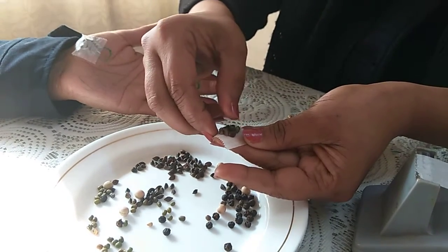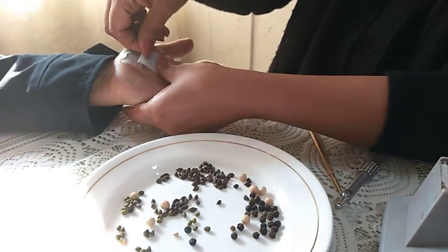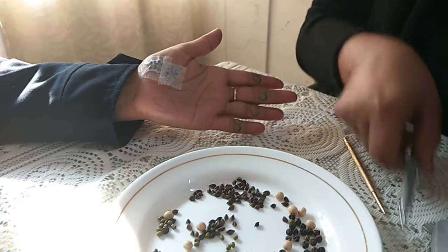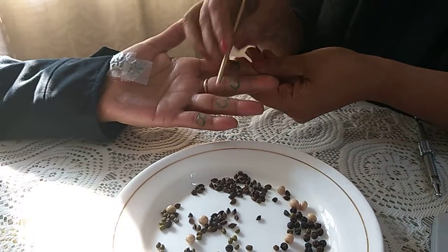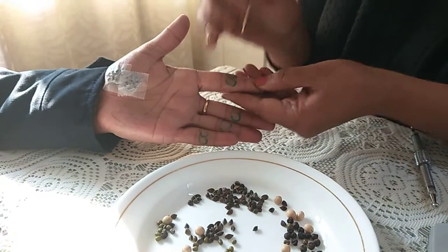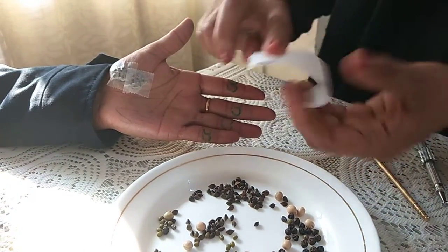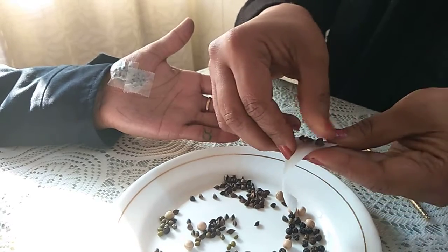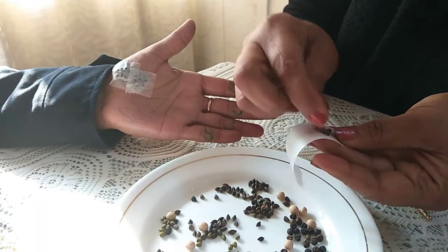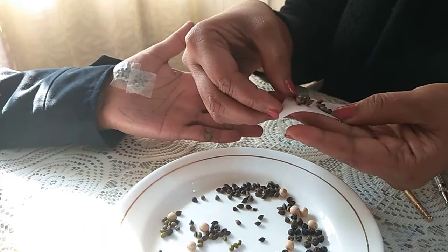This is a very good treatment for the breast - you can see the round shape of seeds placed here. You can also find the most painful point. Because this is a demonstration, I'm just checking on one finger. You should check which finger gives you the most painful points.